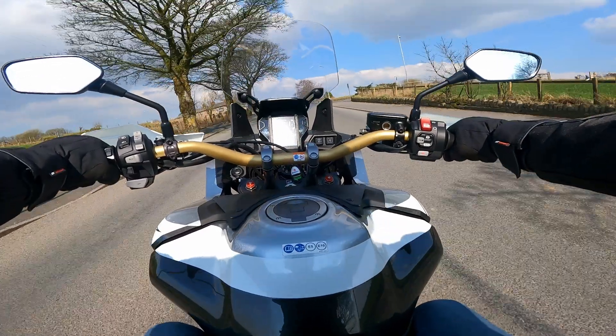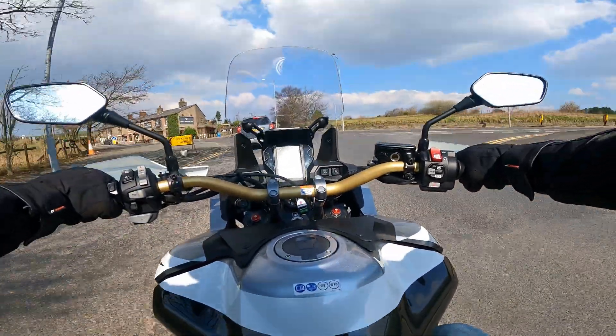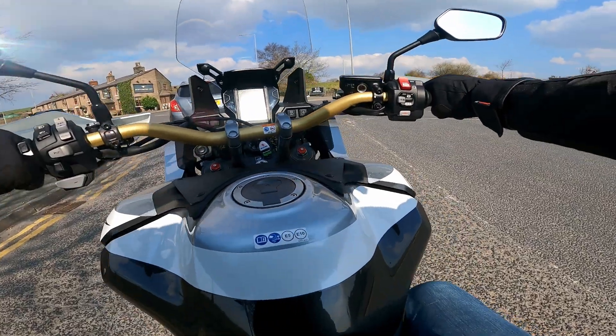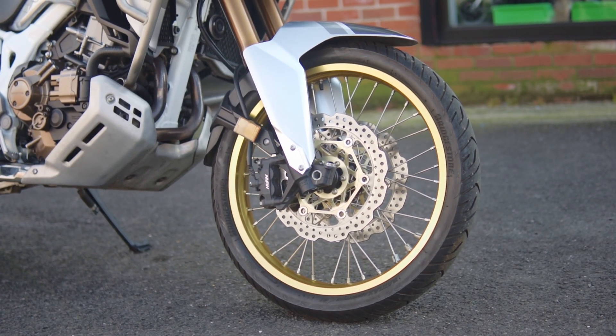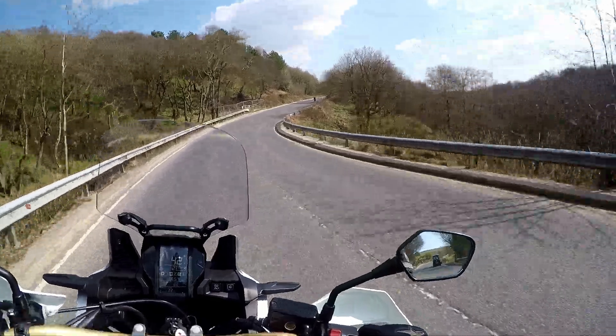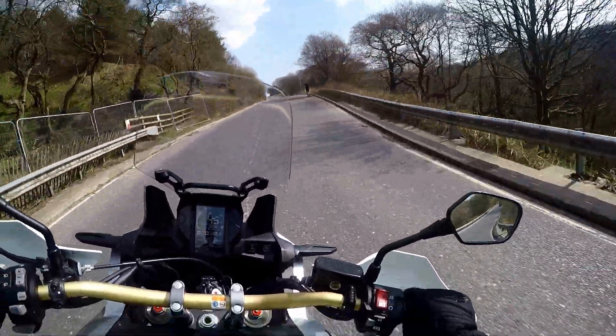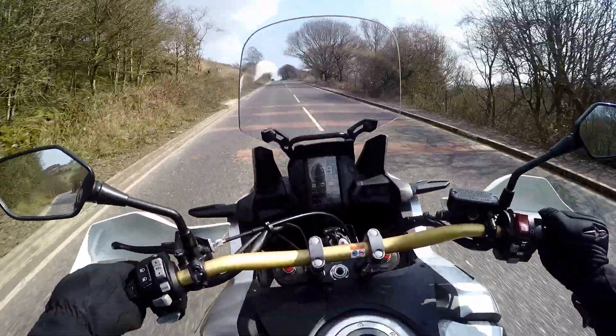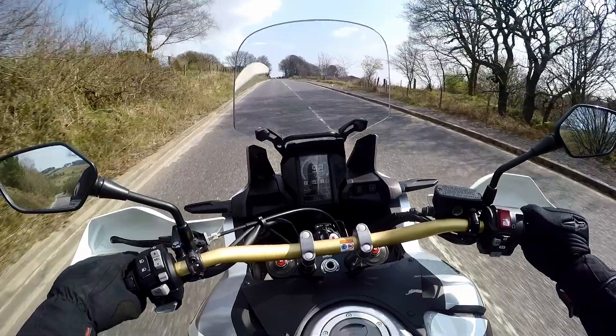Handling is superb. The bike weighs 232 kg but honestly it doesn't feel heavy at all, even at low speed. The set of 21-inch wheels at the front and 18 at the back promote a more off-road focused riding experience, so with that in mind you might want to watch out for tight bends. But don't worry too much because the Africa Twin is so confidence inspiring.